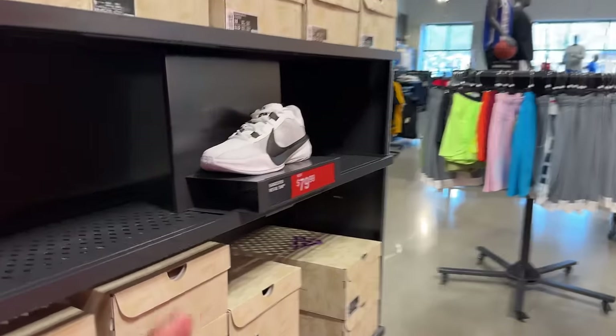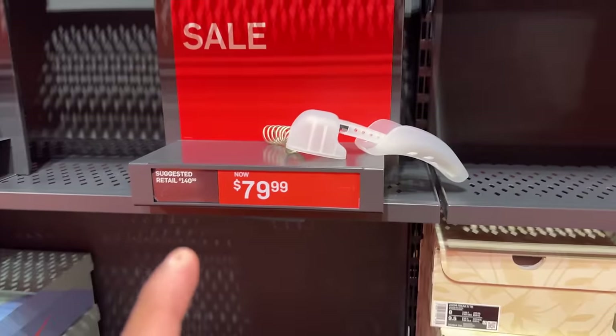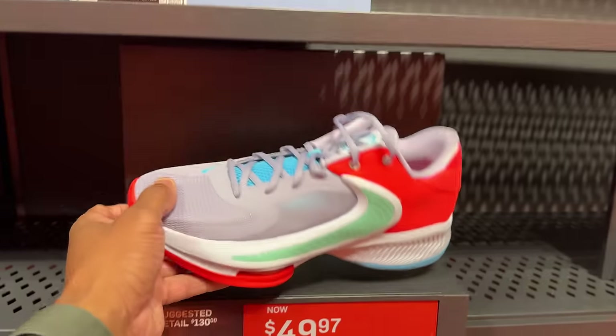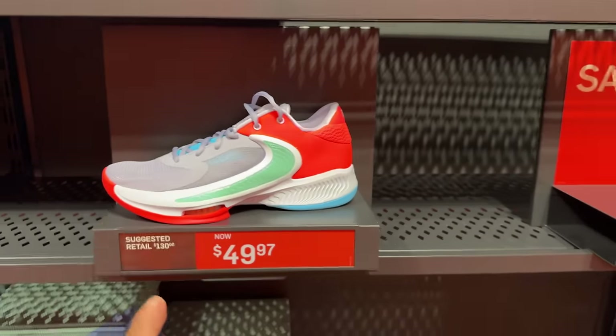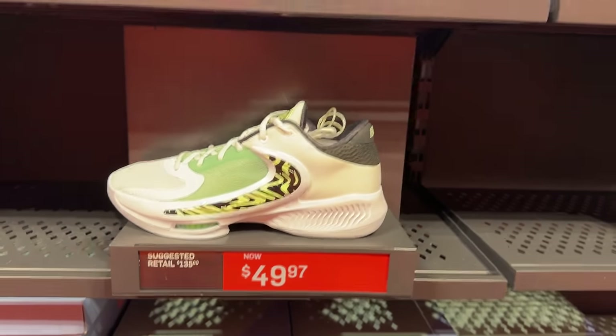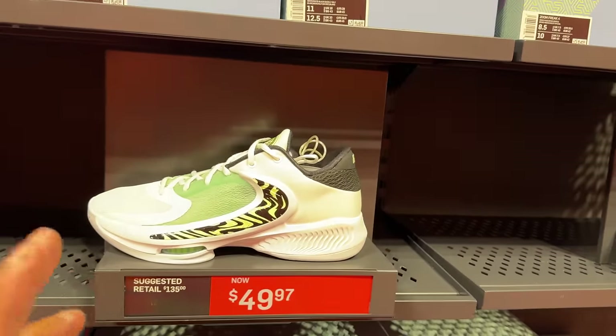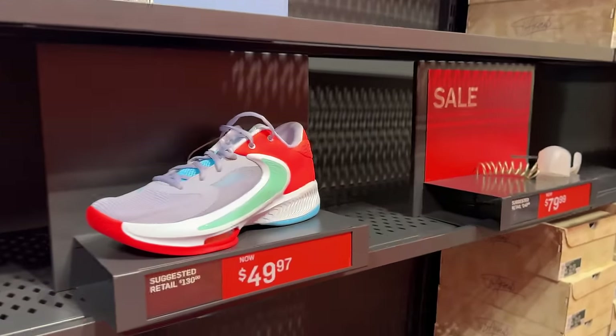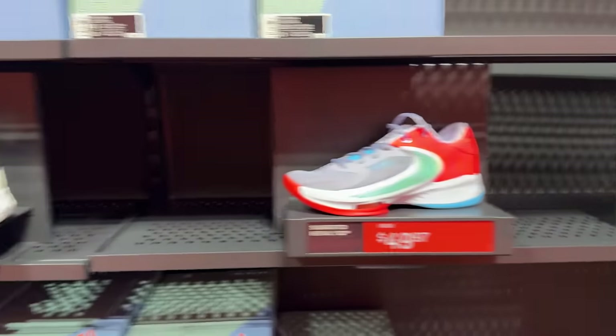Still in basketball, they have the Zoom Freak Team Banks for 80 beans and another pair for 80 beans. Then 50 beans for these non-Team Bank ones — these are the Greek Freak 4s. I'm not mad at that price, that's clearance store prices. This reminds me of the PGs back in the day — PGs would just sit at clearance stores for the exact same price. Now you cannot find a Paul George in any store at that price. Nike basketball tends to repeat itself, so if you're looking for basketball shoes, I'd invest in those and hold them.